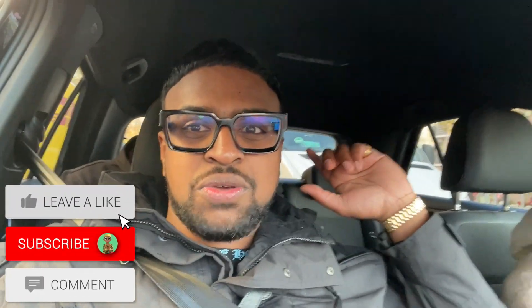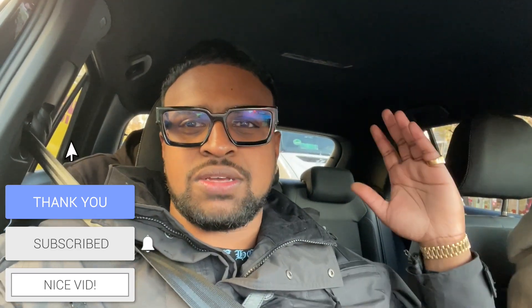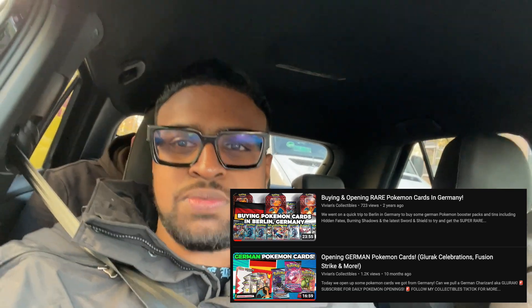So boom guys, in today's video we're going to Pokémon shopping in Berlin — currently we're in Germany, Berlin — and we're just going to check out some Pokémon card shops, see what singles and products we can buy, and maybe buy some packs and open them at the end of the video. So make sure to like and subscribe. We've been to Germany a few times and done some openings before, and this is our first time real-life shopping since 2020.